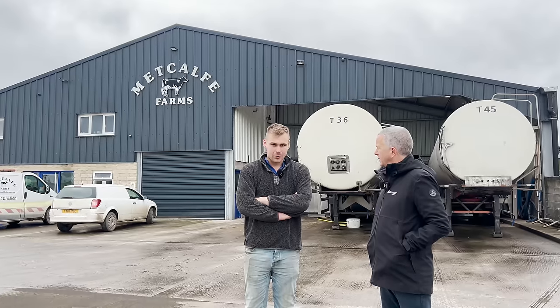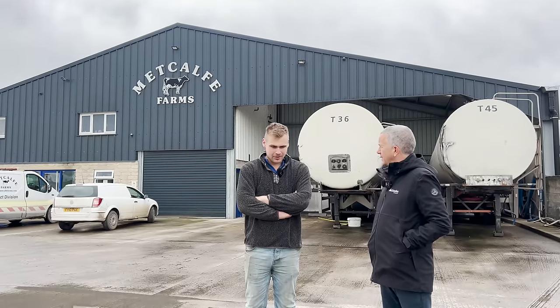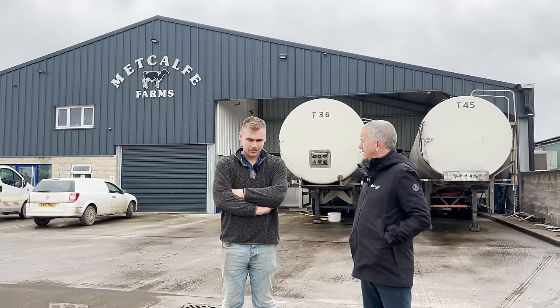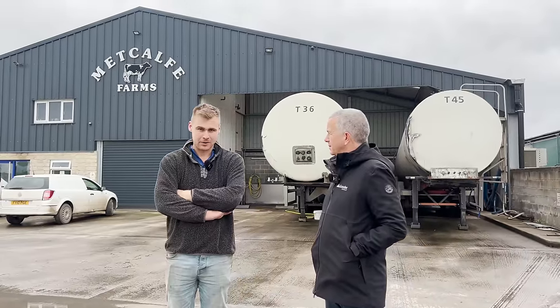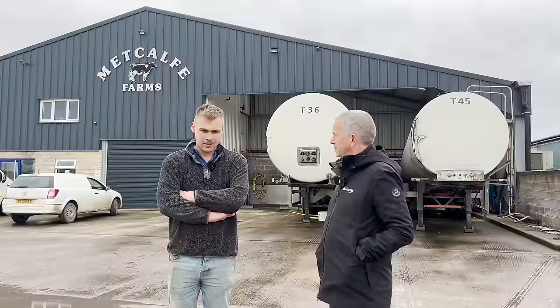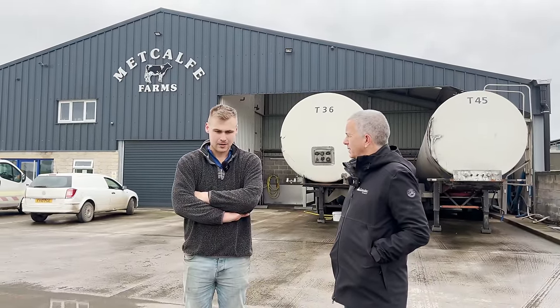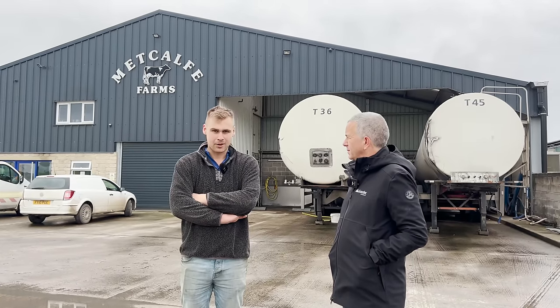My great-grandad Frank started the business around Second World War time with a few cows, then handed it over to my grandad who passed away at Christmas. Before he retired, he passed it on to my two uncles and my dad. There are three brothers in the business who took it on from a very young age and have really pushed it on through the last 10-15 years. Now it's slowly being handed over to me, my two cousins and my brother, and every day we're taking on more responsibility.